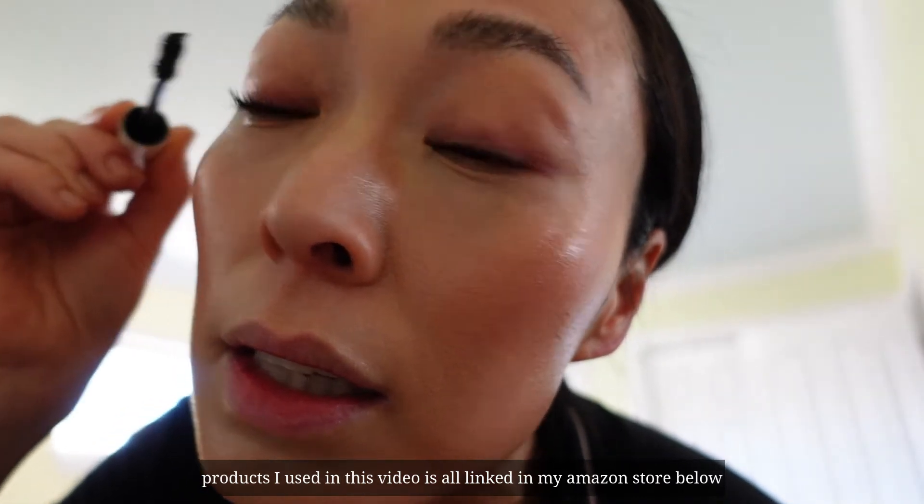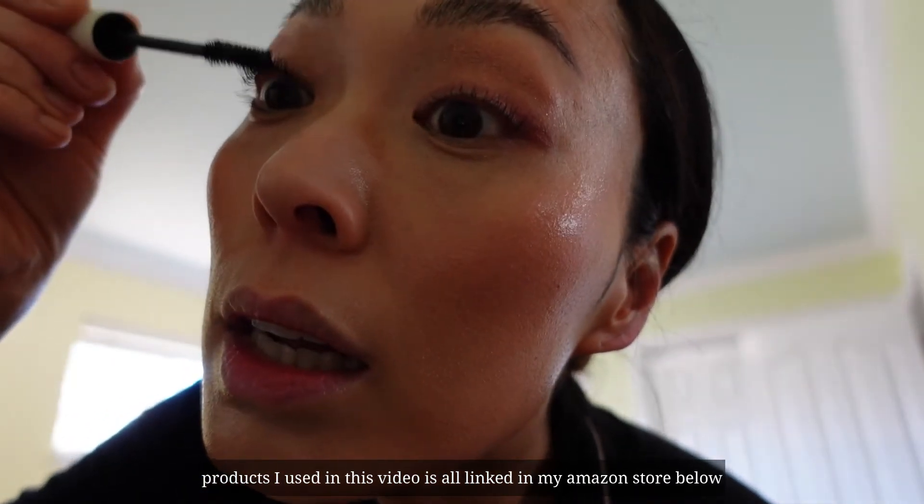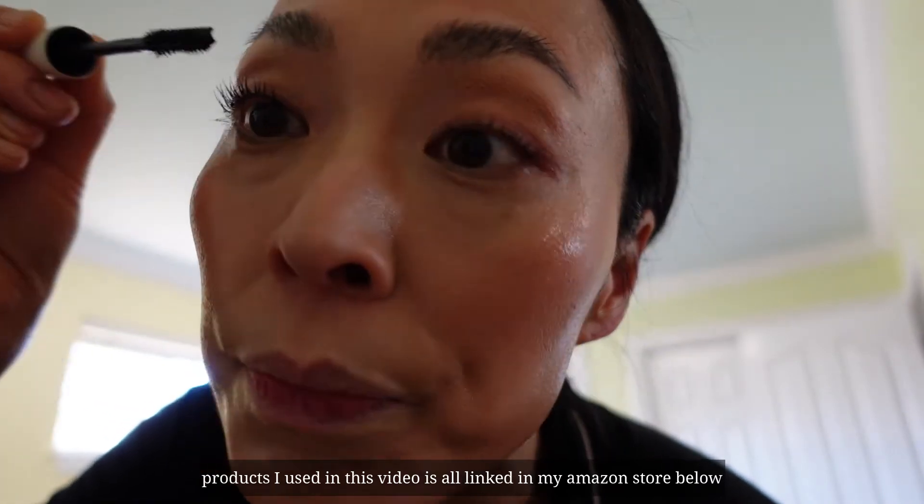I started with ILIA because they use really clean ingredients — like mascara, sunscreen, foundation. It's really hard to find a match for my skin type and color, but ILIA was right for me, so I just stay with them.